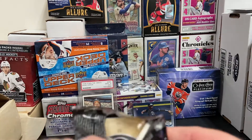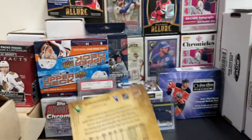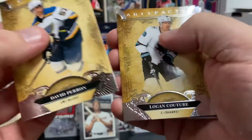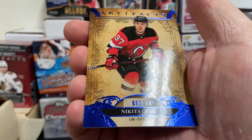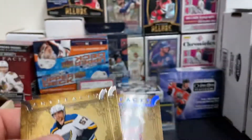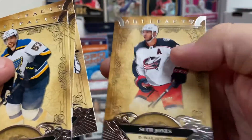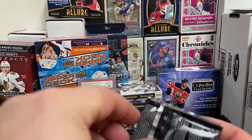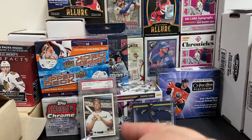I've got two more packs for the Blaster. David Perron — oh, I have a little cover. Logan Couture. There's a Nikita Gusev numbered 52 out of 499, so I think that's a Blue Parallel. I'll set that off to the side. Finish it off with Pecorine — good goalie — and Seth Jones. He used to be a Predator but now he's a Blue Jacket. He's been with the Blue Jackets for quite a while, out of the Predators organization for a bit.